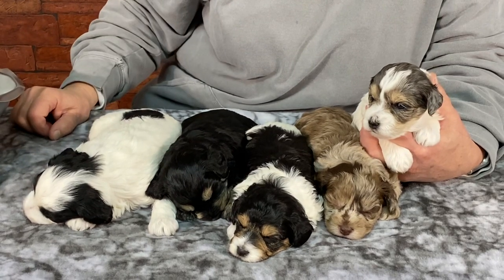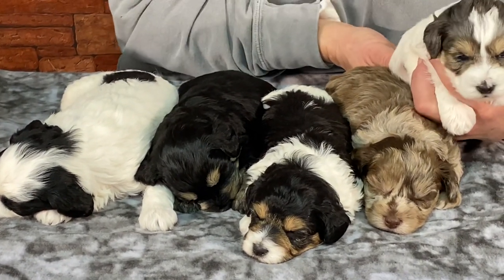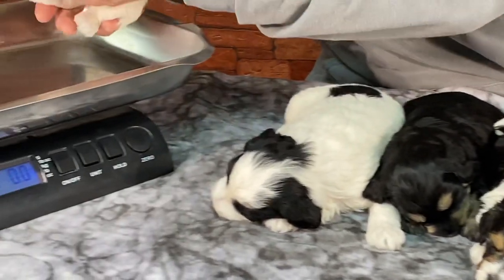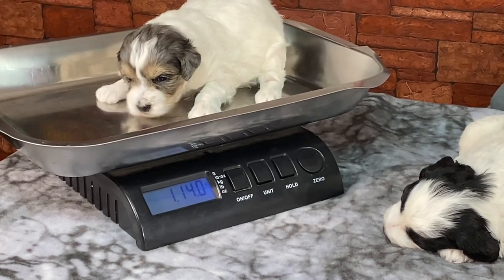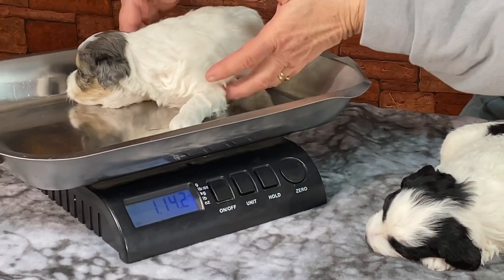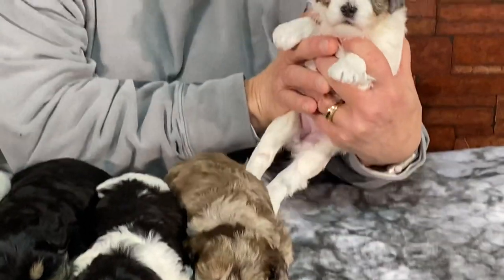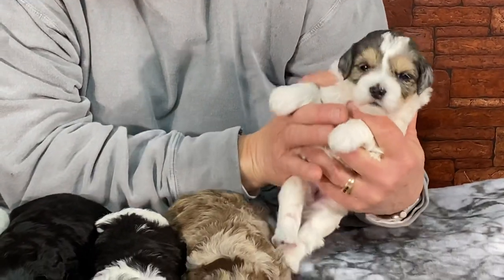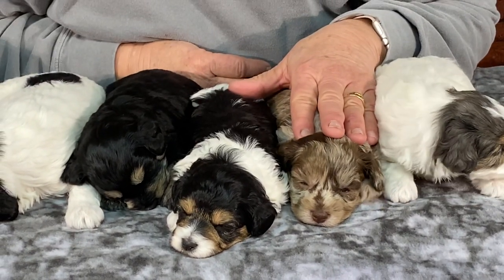Are you ready to get weighed? It's cold and the scale shut off — let me turn it back on. I wish it would just stay on. Alright, here we go — one pound fourteen point two ounces. She says this is scary up here. I love these faces. Now you're done growling.